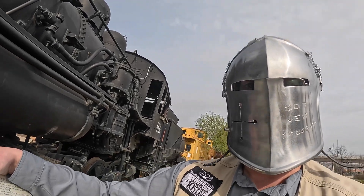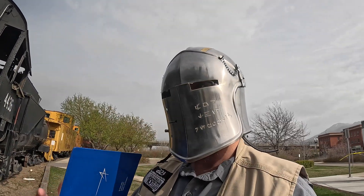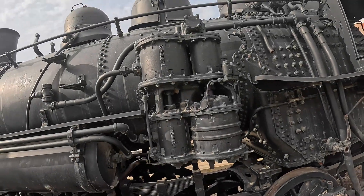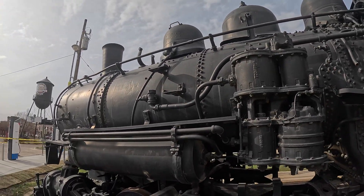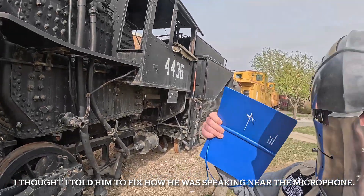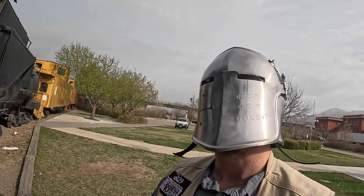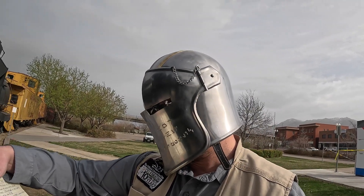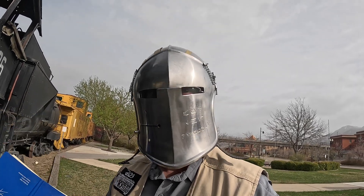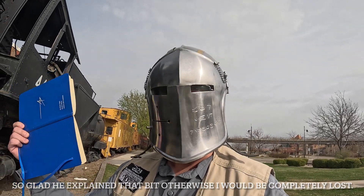Another way Boyle's Law applies to this steam engine is actually the boiler. The boiler is a confined space, so the volume inside is finite. As you increase the temperature with the fire, you boil more water, which produces more pressure — that's how steam engines work. Those are two examples of how Boyle's Law is used in steam engines like this.